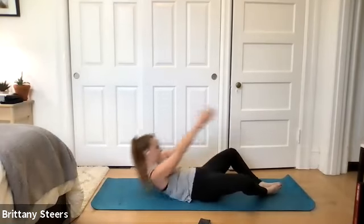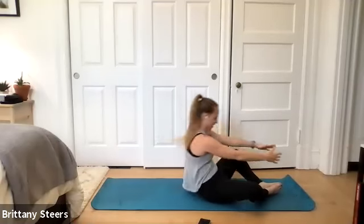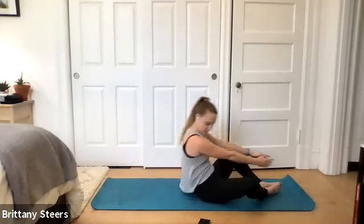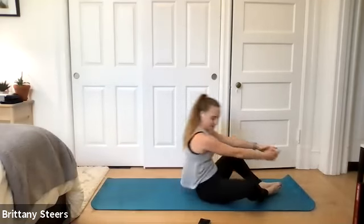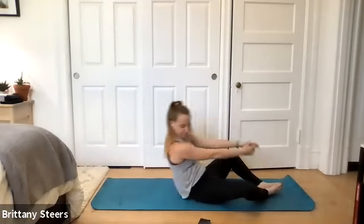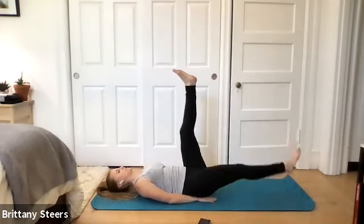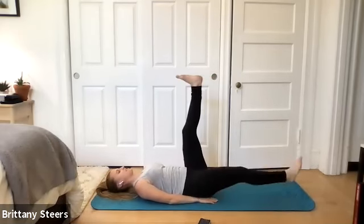Exhaling as we come up, we're trying not to let the feet come off the ground. Arms are coming overhead as we come down. You can get a little momentum, not too much. We have scissors coming up next — five more seconds of frog sit-ups. Three, two, one. Arms are by our side, we're going into scissors. One leg and then the other.